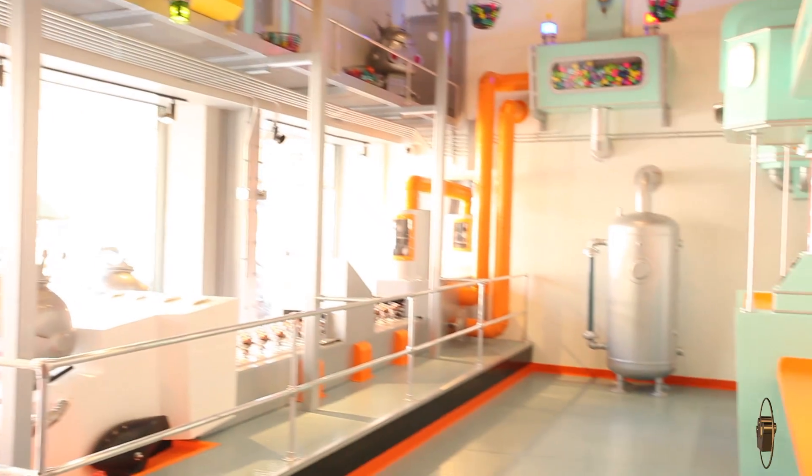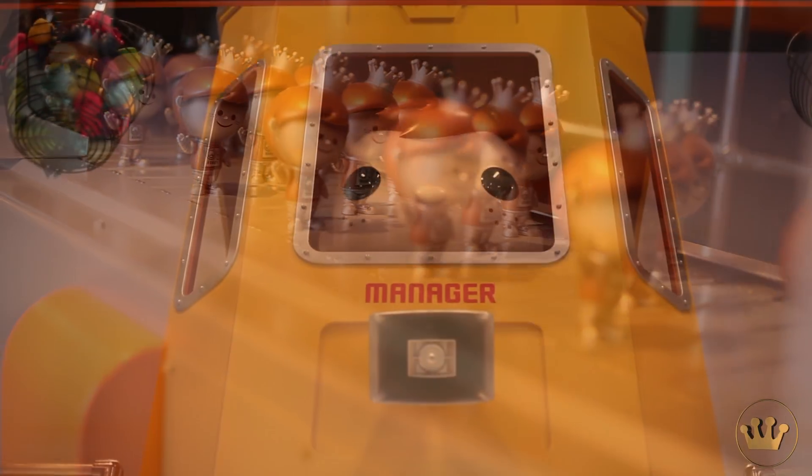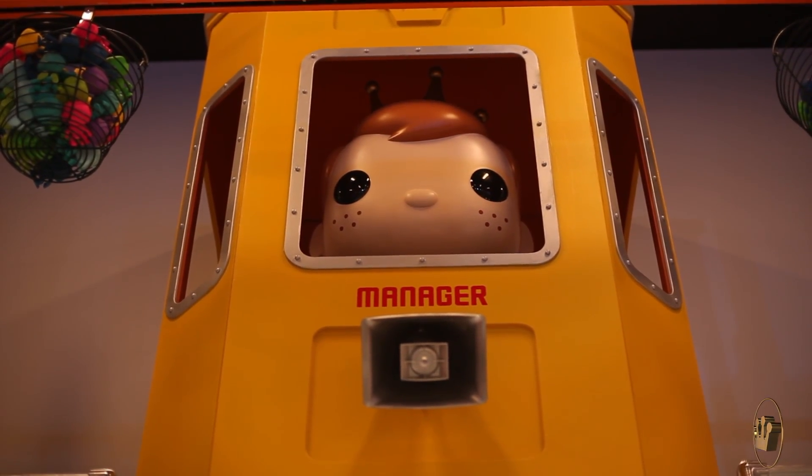We're in the Pop Factory right now — it's not open yet. The basic idea is you will be able to build your own Pop, with different pieces similar to the Droid Factory at the Disney parks, but as a Pop. Coming soon — we will share more details and video about that when it's ready. Stay tuned.